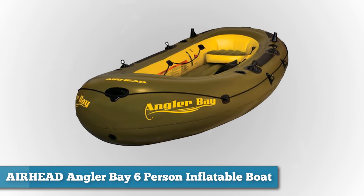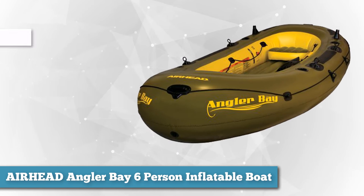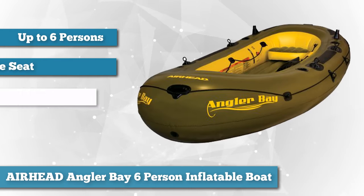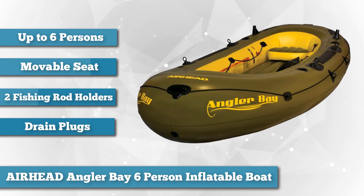Next on the list we have the Airheads Angler Bay Six-Person Inflatable Boat. With a six-person capacity, you'd think this inflatable boat would hulk like a behemoth — nothing could be further from the truth. This olive and yellow boat is ready to handle fishing, paddling or floating with any number of people.